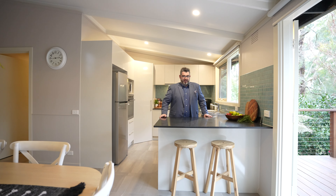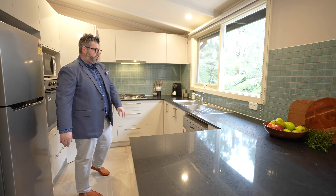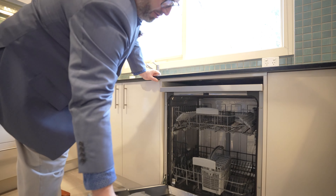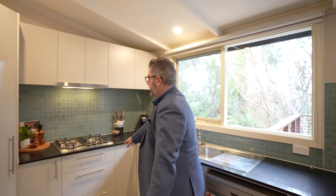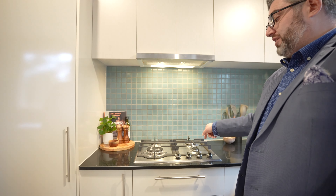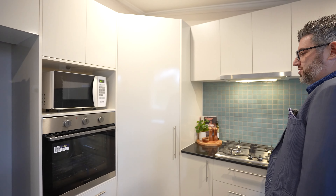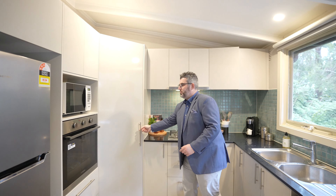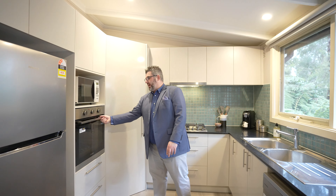First thing you'll notice: black bench tops, 20 mil stone, nice big breakfast bar. This kitchen is brand new, fitted with Westinghouse appliances — Westinghouse dishwasher, brand new. Dual sink which overlooks your beautiful nature. Cooktop is Westinghouse again — full burner gas cooktop. Nice beautiful full burner Westinghouse cooktop, loads of cupboard space, brand new kitchen. Pantry tucked around the corner here.